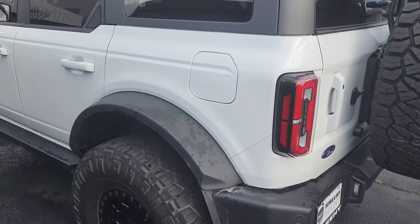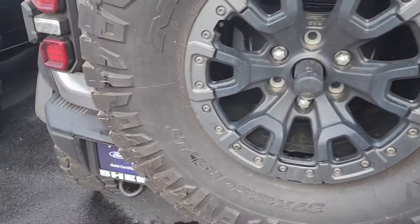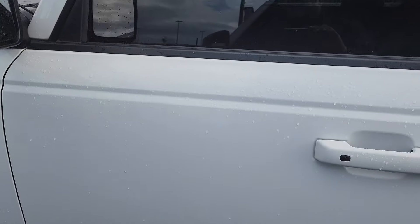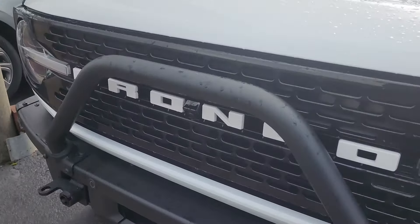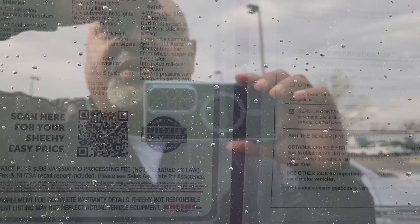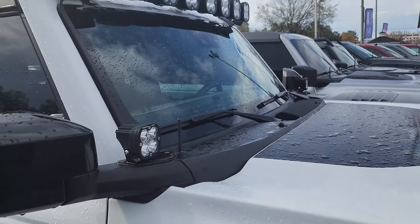Then we've got this one right here — white, big fenders, but not as big as the fenders on the Raptor. Yep, it's a Raptor. This one's already got some accessories on it. Got your lights up there, once again with the dark windows. This is a 2022 Ford Bronco Wildtrack with $20,000 in accessories. Got your lights on the roof there.